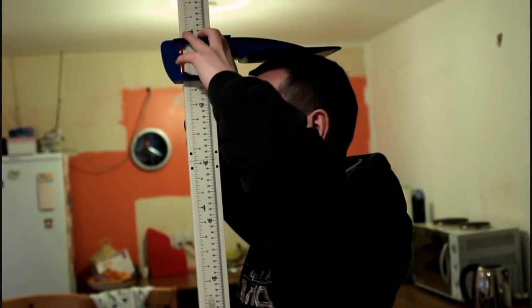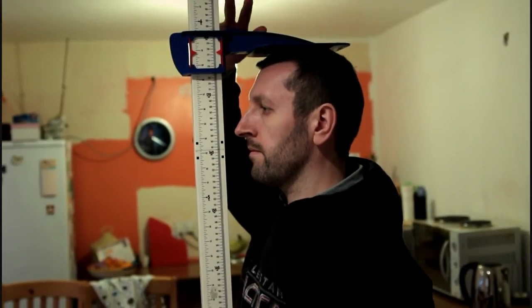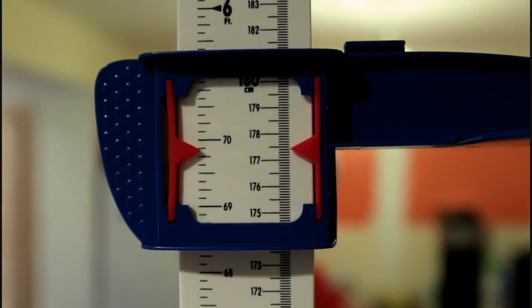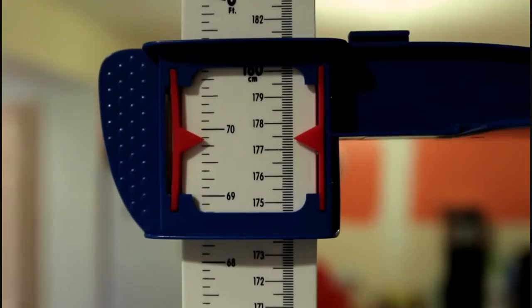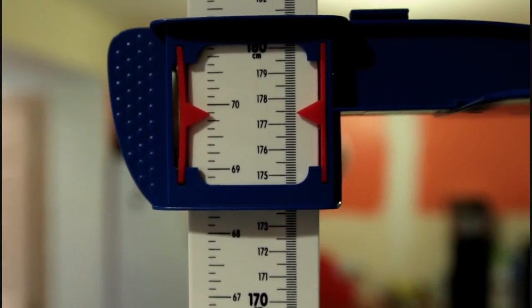In these cat boots, let's check how much the big Rob is. Standing tall. And that is 177.4, or 5'9 and almost 7/8.